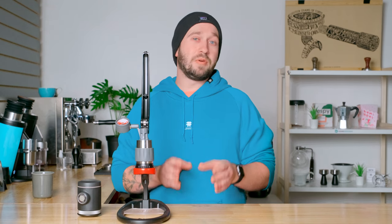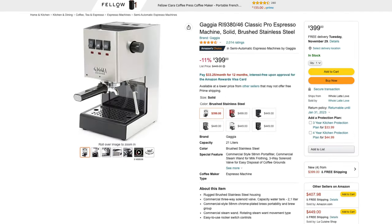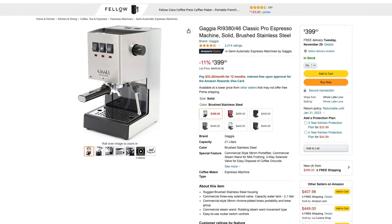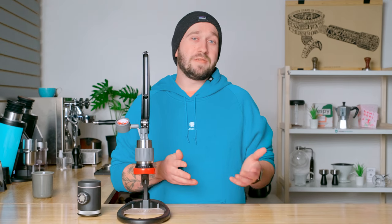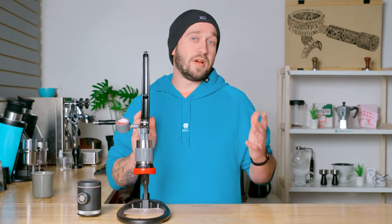There are two budget-friendly semi-automatic machines I would recommend: the Breville Bambino and the Gaggia Classic Pro. Those are two very well-known espresso machines that make really great quality espresso and will be really great for the person just getting into espresso that doesn't want to spend hundreds and hundreds or even thousands of dollars on a machine.